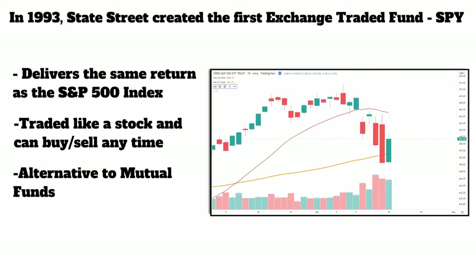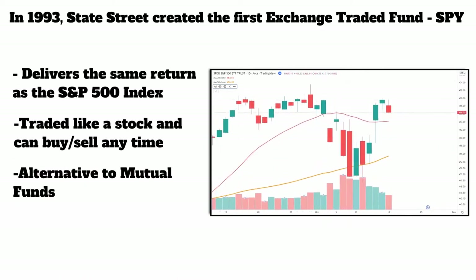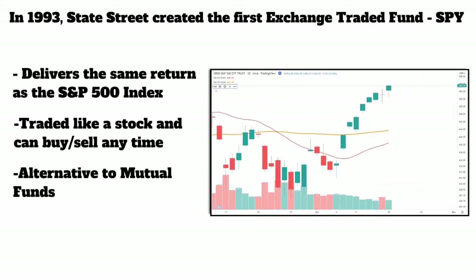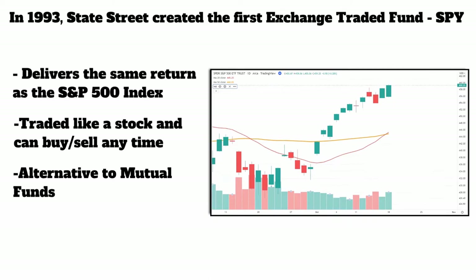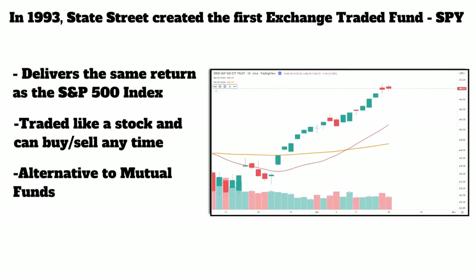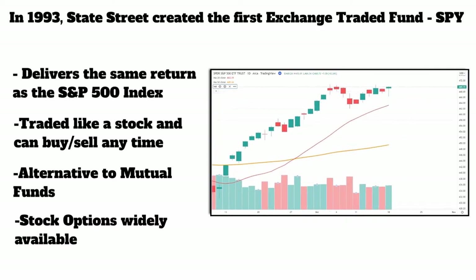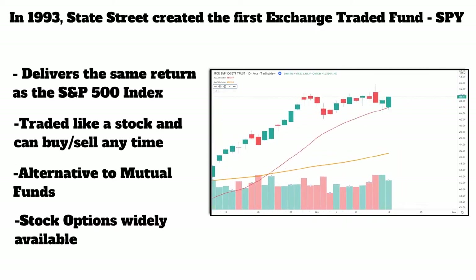This was a great alternative to mutual funds. Before ETFs, if you wanted to get the same return as the market, you had to pay a company probably around a half or 1% to run the money to try to get you the same return. Now it's as easy as just buying SPY. And these have options, which is awesome. We're an options trading firm at Maverick, so we absolutely love options on these ETFs.